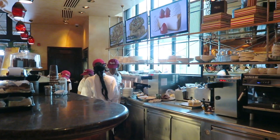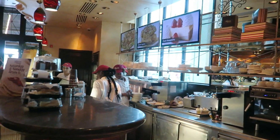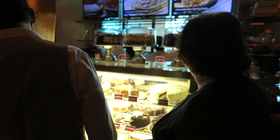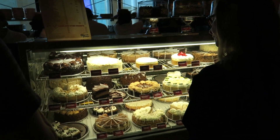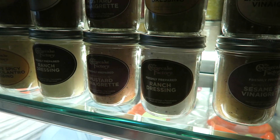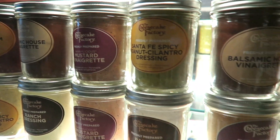Over here is the Cheesecake Bar, where you order your cheesecakes to go. They have a big fridge full of cheesecakes in there. And some of the Cheesecake Factory merch you can get — ranch dressing, mustard, vinaigrette, and all their different in-house sauces.